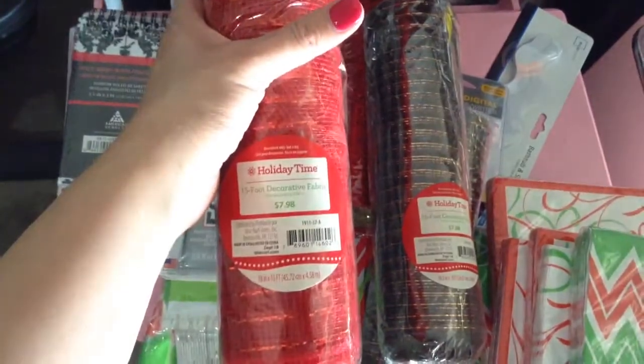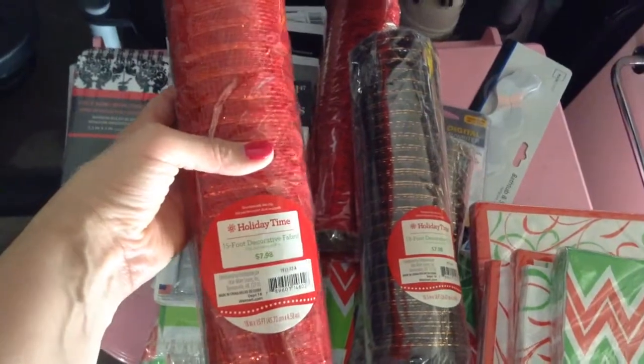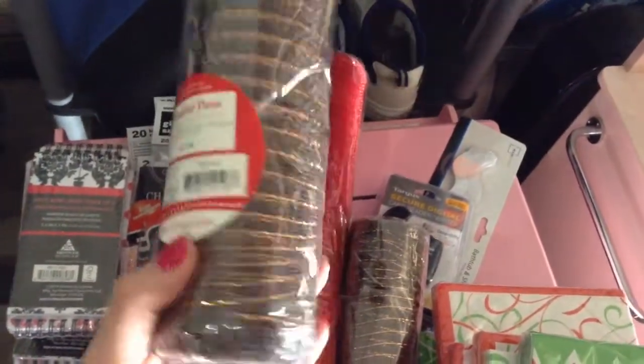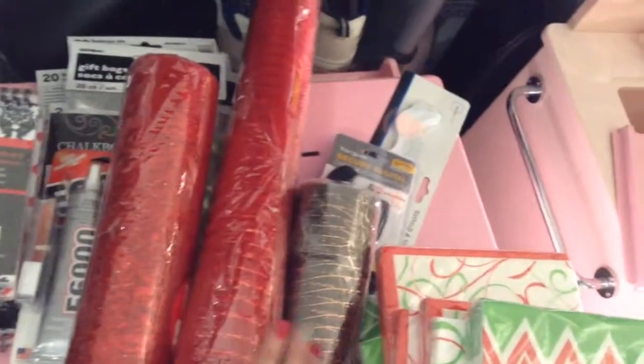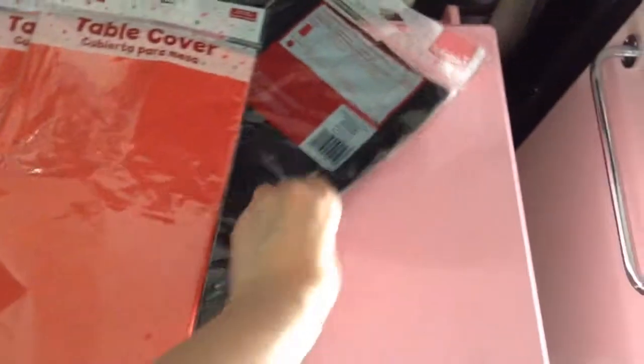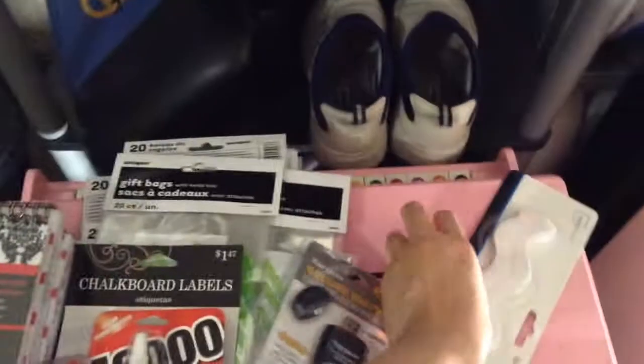These decorative fabric mesh pieces are at Walmart for $0.75 each. I'm going to try to use them for her birthday party. I also got another red one, and two brown ones I'm going to use for Thanksgiving — all $0.75 each. I also got tablecloths: 3 red ones and a black one at $0.97 each, which is cheaper than the 99 cent store and Dollar Tree. And that's it for Walmart.